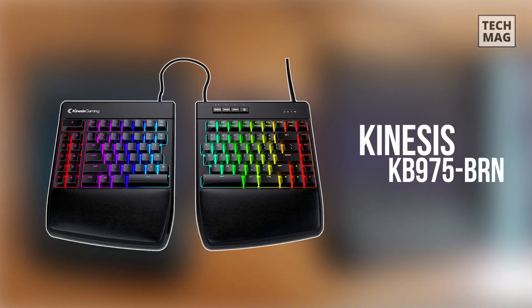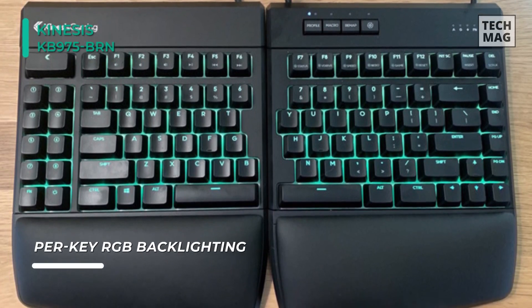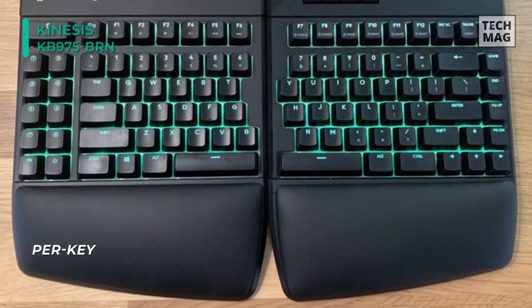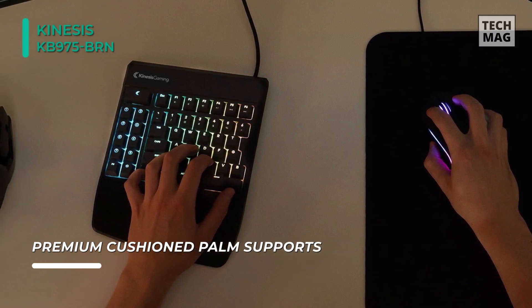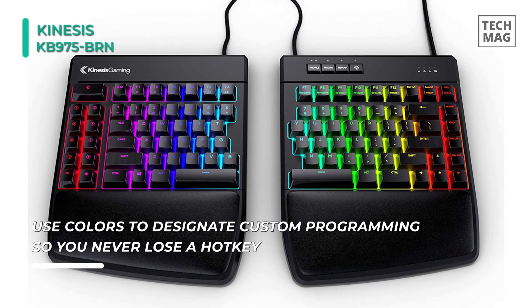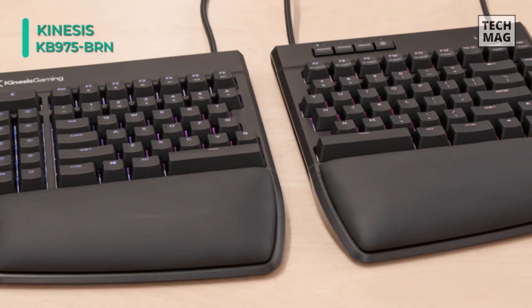The Kinesis KB975-BRN Gaming Freestyle Edge RGB Split Mechanical Keyboard is especially great for low-DPI mousing, and eliminates those nasty collisions with your keyboard. It gives you unparalleled freedom to customize the position of the left and right halves of the keyboard separately, based on your specific needs. The new cushioned palm supports and zero-degree slope eliminate harmful wrist extension. The 10-keyless design brings the mouse closer to your body to reduce painful overreach. All 95 keys are fully programmable for complete customization, and you can use the dedicated Smart Set key for convenient on-the-fly remaps. It uses Cherry MX Brown mechanical switches, which offer professional-grade responsiveness and unmatched durability.